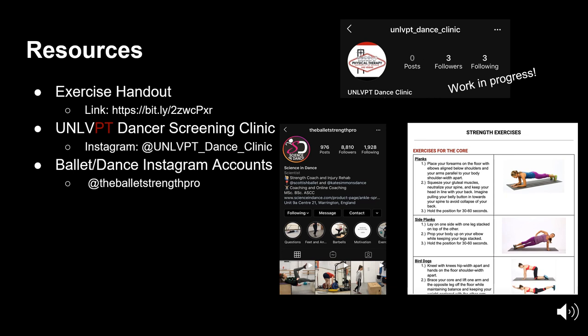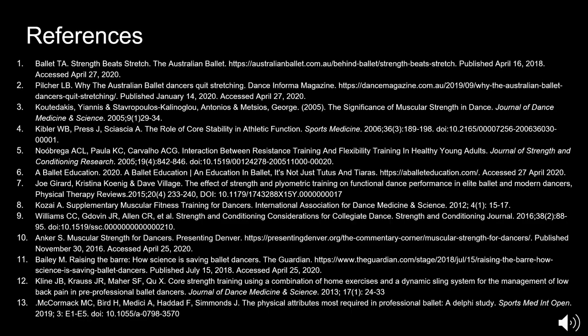Here we have some resources to suggest. Kristen made an exercise handout with written instructions based on some of the videos shown in previous slides as well as additional exercises. We also have an Instagram that we just made and are hoping to add more instructional exercise videos. There's also another Instagram called Ballet Strength Pro — a strength and conditioning specialist who shows a lot of different exercises specific to ballet or other dance styles.